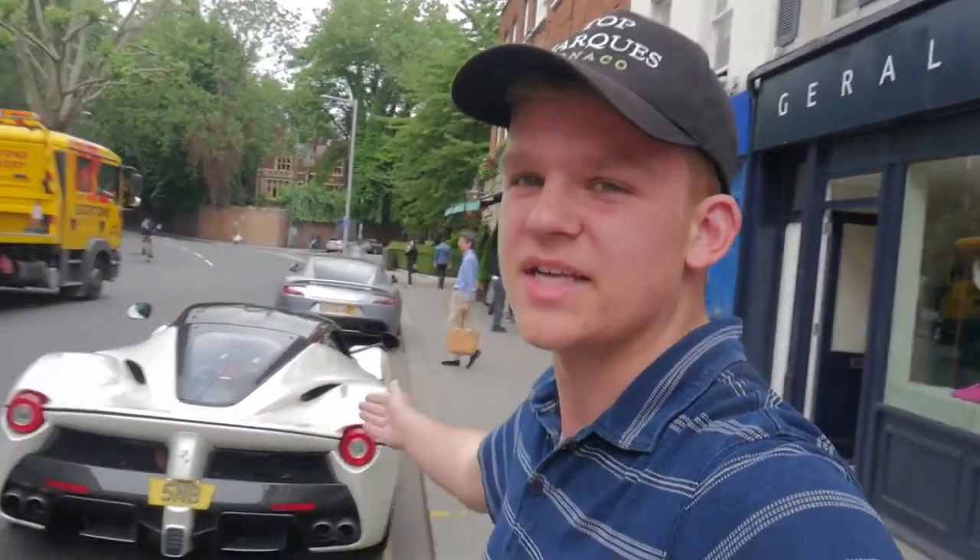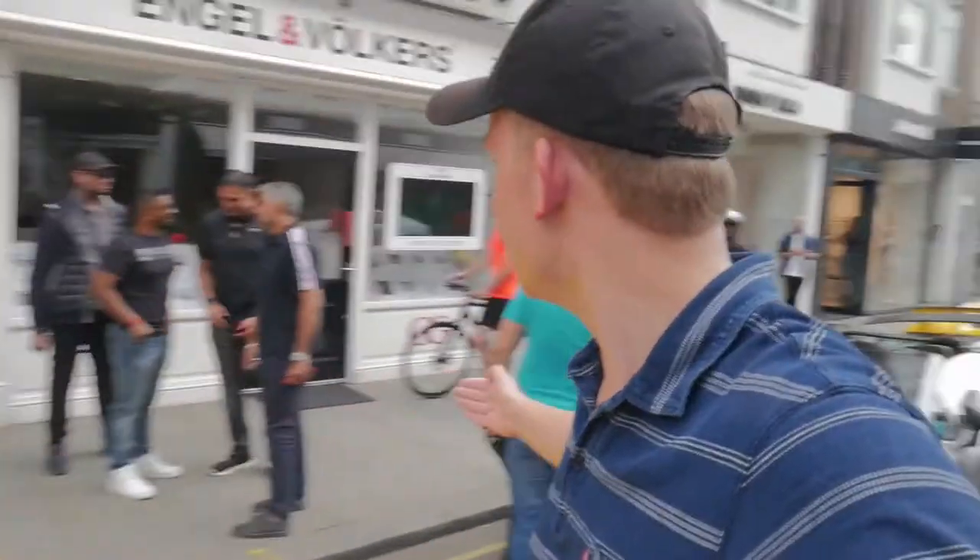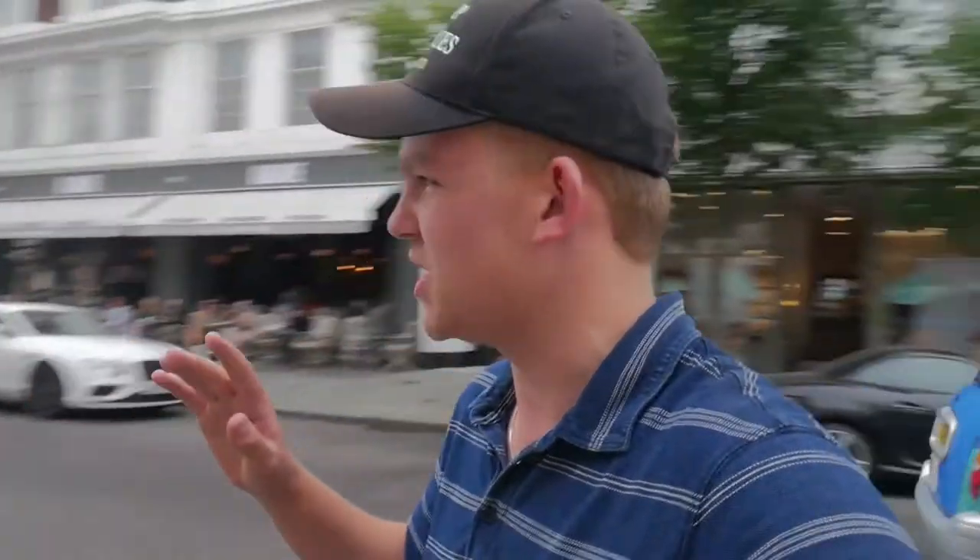Alright guys, so we just pulled over to one of the streets just outside of Knightsbridge. Nick Bassi's LaFerrari is parked up — I really do like it. It's actually got FXXK rims, which is a win. It's kind of SV-only right here, so we've got four SVs and a LaFerrari, so it's a pretty good day and it only gets better.